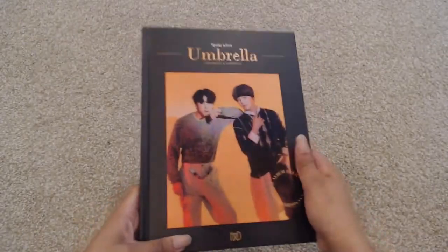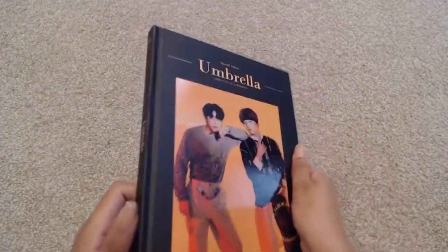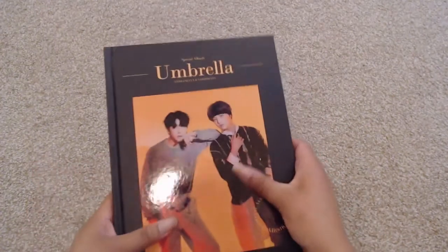Okay, so here is the album. Like I said, it's very much like a photo book. It is hardcover. It's nice. Look at that crinkle from the sound of it opening.